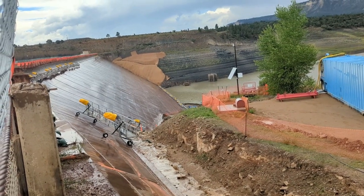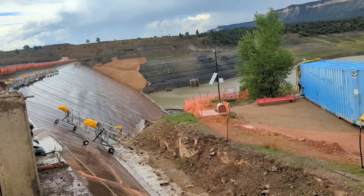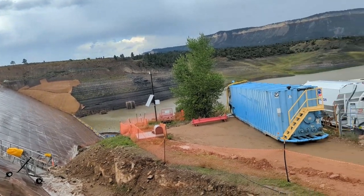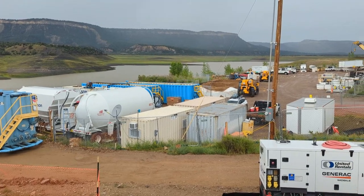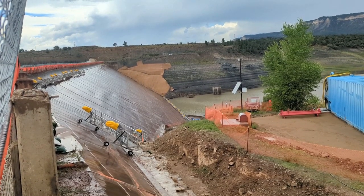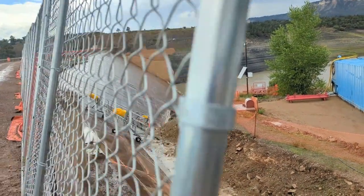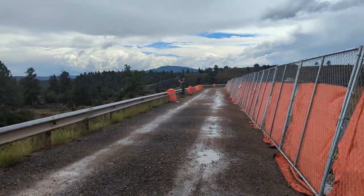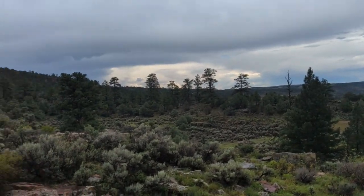This is the El Vado Dam. Obviously there's hardly any water in it and apparently they're working on the dam. We just ate at the dam diner. You can drive across this bridge but I'm not going to. It is so beautiful here.